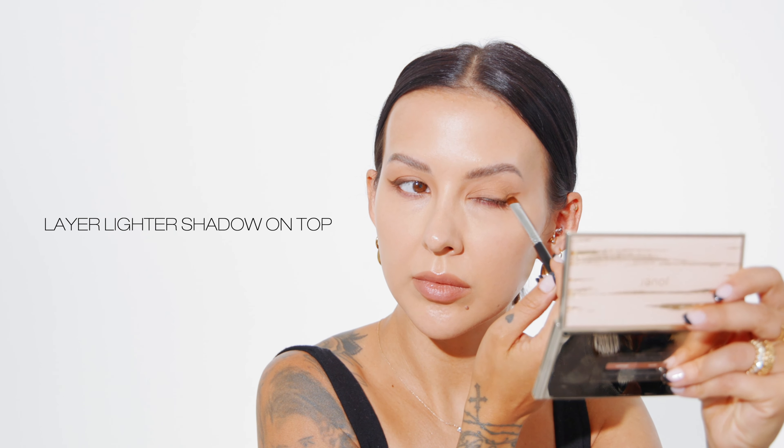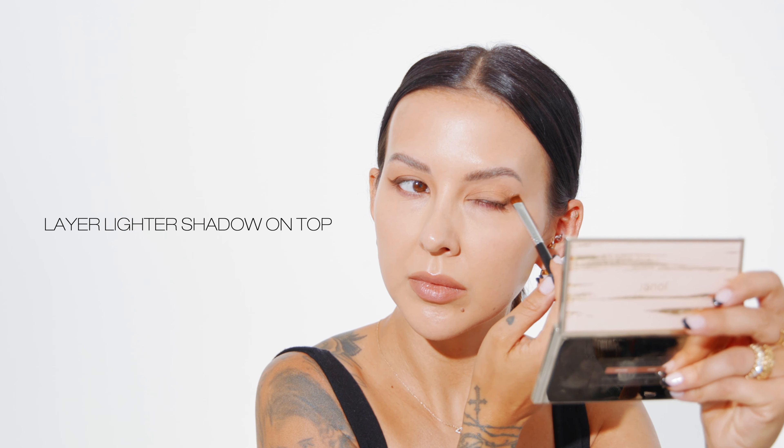Next up, I'm taking a medium brown shadow from the same palette and I'm tracing directly above that dark brown liner.